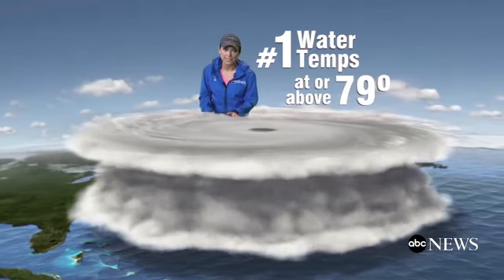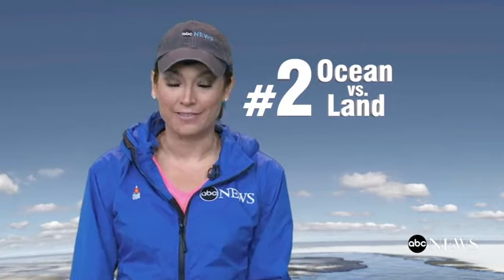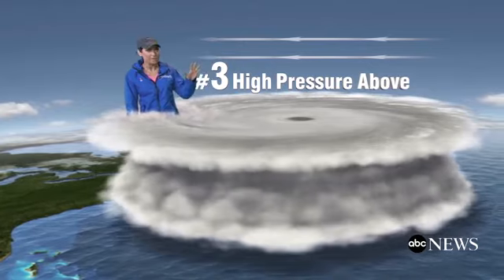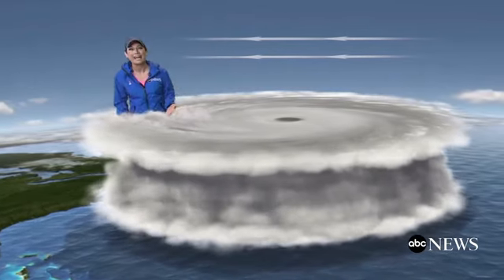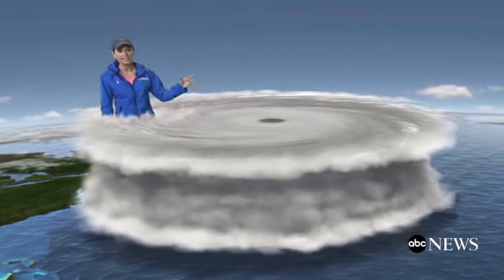Water temperatures at or above 79 degrees. Ocean water versus land — hurricanes don't like land, they need open water to survive. And high pressure above it. Weak flow, or what we call lack of vertical wind shear, above a hurricane is vital to keep it intensifying.